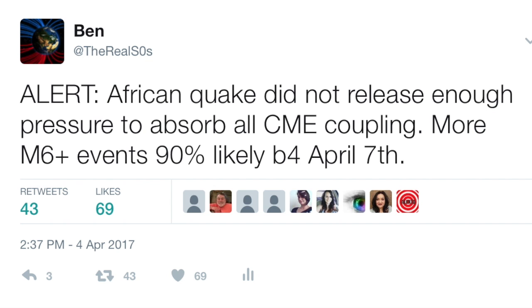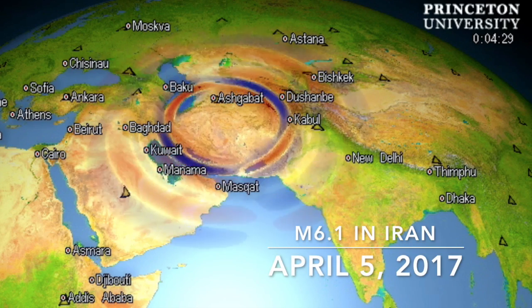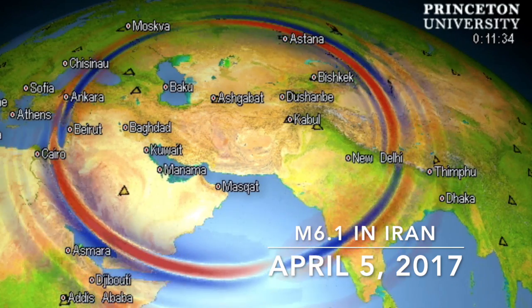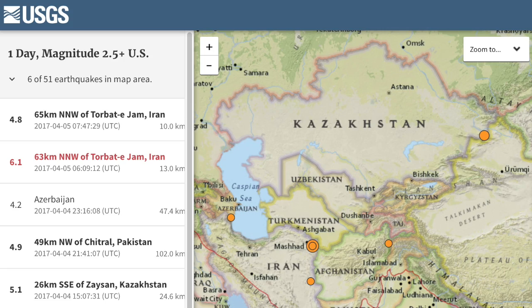A shallow magnitude 6.1 earthquake struck Iran. It damaged buildings and killed at least one. So let's go see how the primary model factors were in play beforehand.